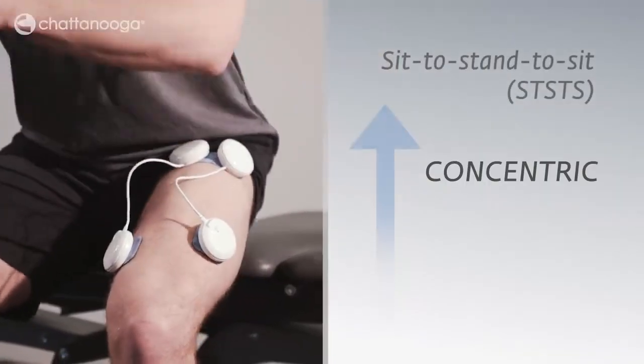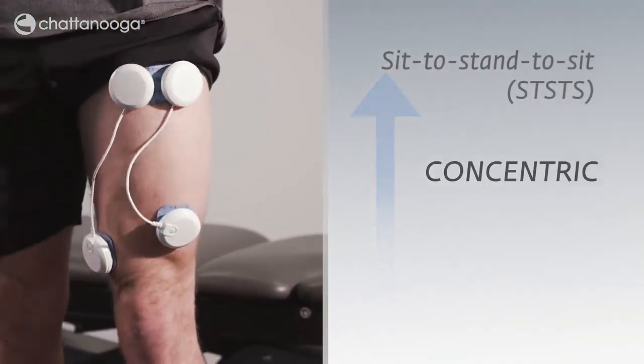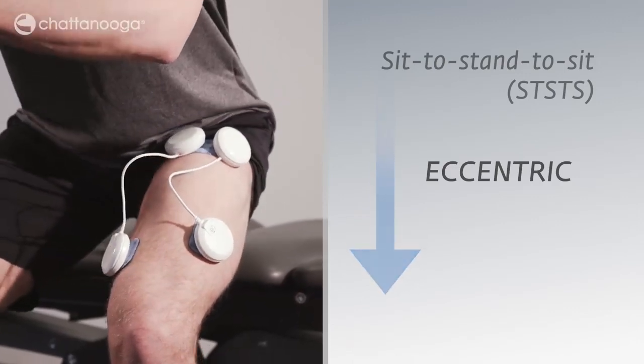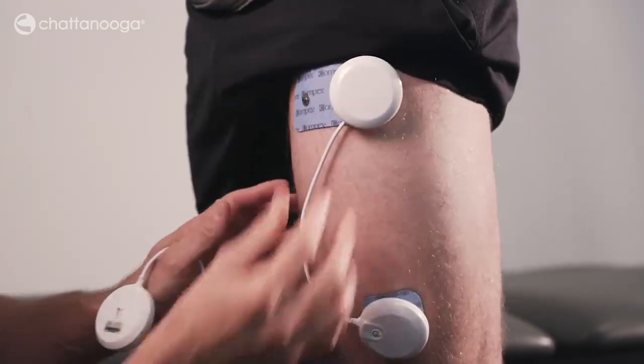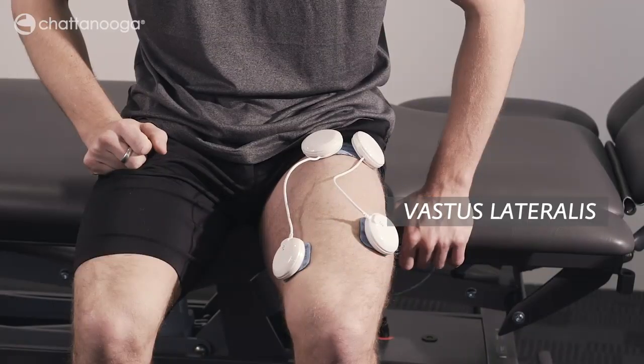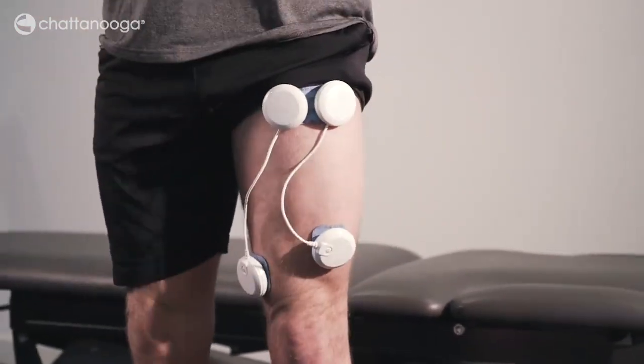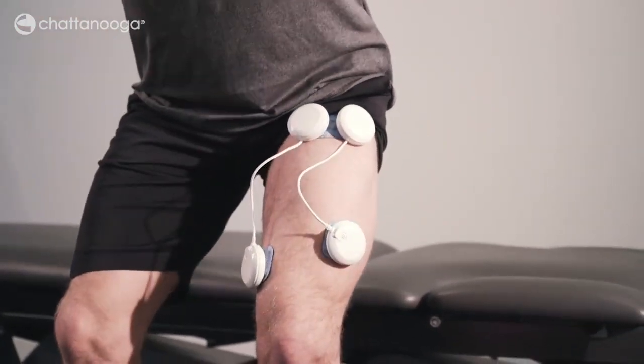The patients performed a functional exercise involving both concentric and eccentric quadriceps contraction. During the exercise, one channel stimulated the vastus lateralis and one channel stimulated the vastus medialis, and the electrical stimulation is superimposed onto the voluntary exercise.